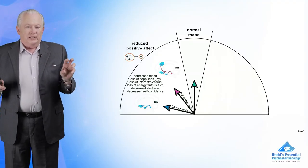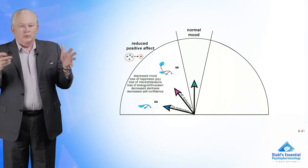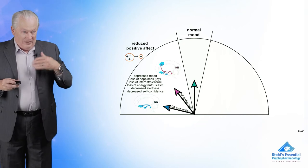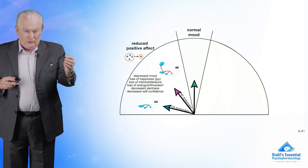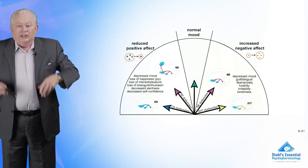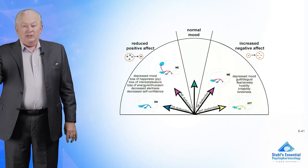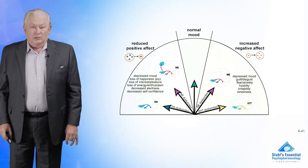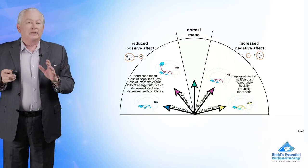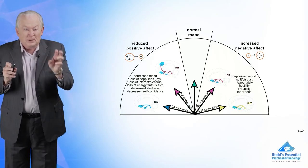One simple way of doing this: if you have a reduction of positive affect — you lose your mood, happiness, interest, joy, alertness, self-confidence — that means boost norepinephrine and/or dopamine. On the other side, if you're disgusted, anxious, hostile, irritable, lonely, that signals a problem with serotonin. That's why SSRIs may work on the negative affect side and drugs that boost dopamine and norepinephrine on the positive affect side. It's oversimplified, but it's a concept underlying the idea of tailoring treatment to the specific symptoms of a specific patient.